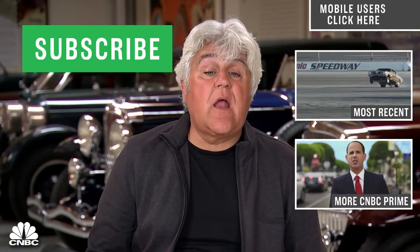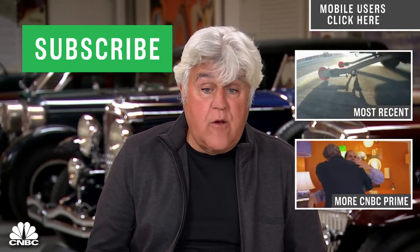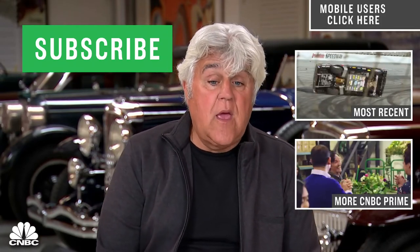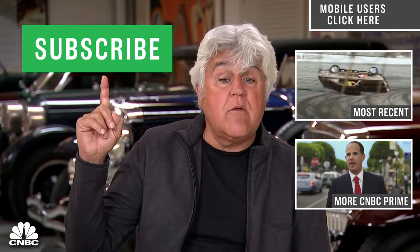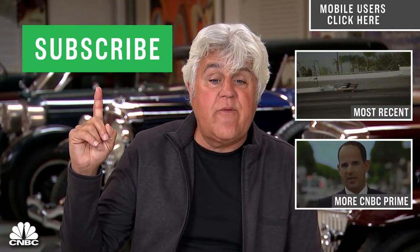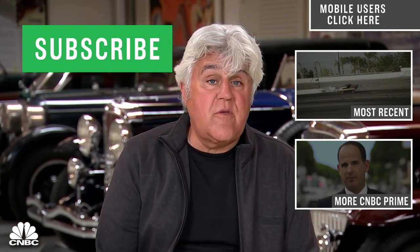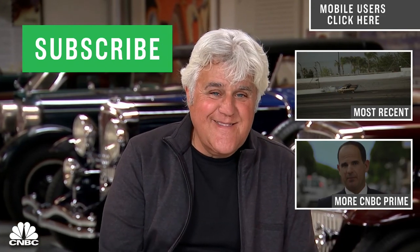Hey CNBC fans, thanks for checking out our YouTube channel. Here you'll find videos from all your favorite CNBC shows. Be sure to subscribe by clicking right here. And click on the videos around me to check out all the latest stuff from CNBC. Thanks for watching.